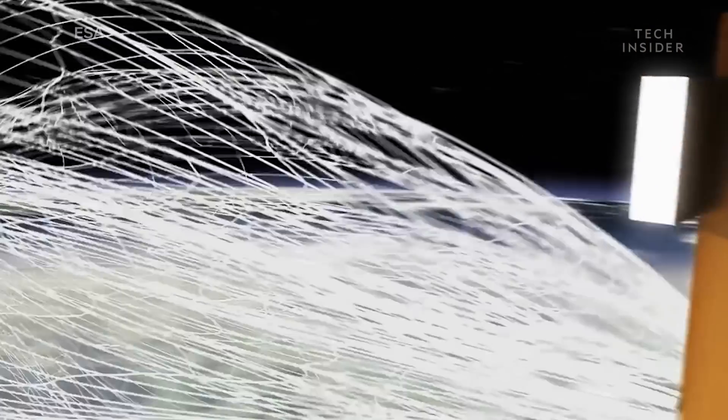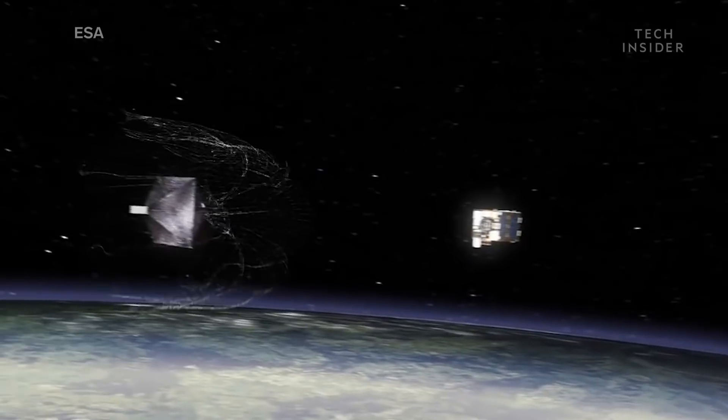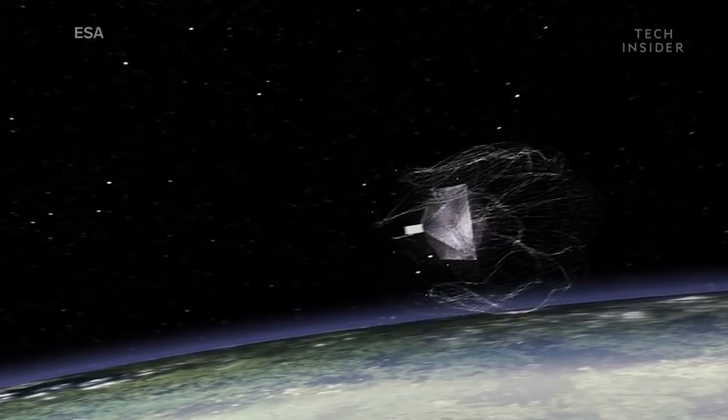This was just the first of what will hopefully be many more tests. Because in the future, we're going to need a bigger net. The final goal is to be able to capture very large targets — possibly one of the targets mentioned as a potential one is an old satellite, an Envisat, and it is maybe the size of a bus.